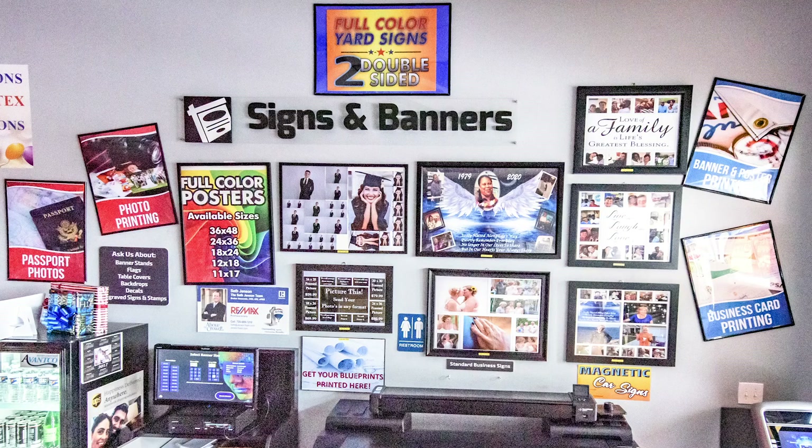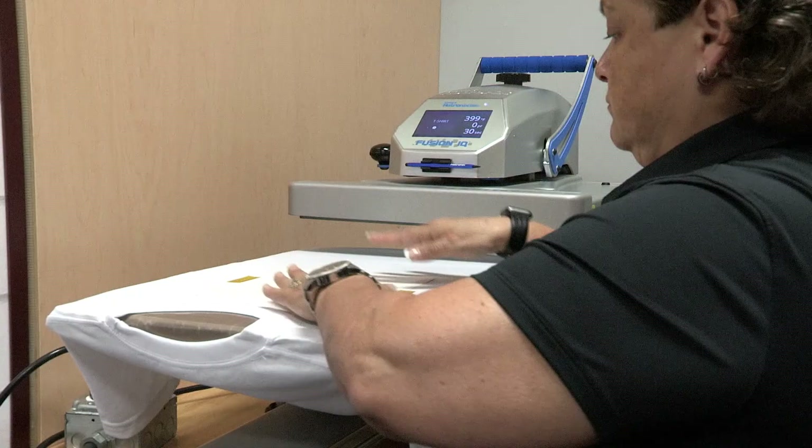Small print jobs like business cards, rack cards, and yard signs. Heat press, embroidery, and screen printing are just a few of the print services that we offer.